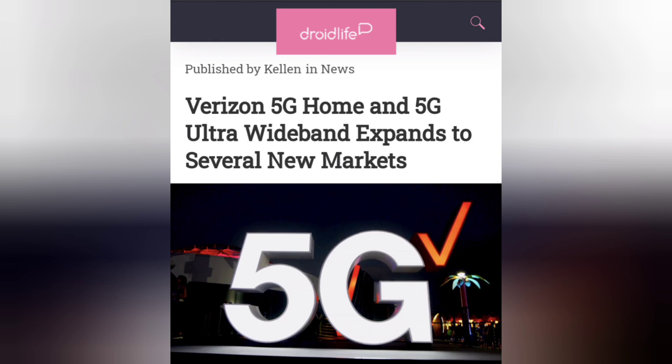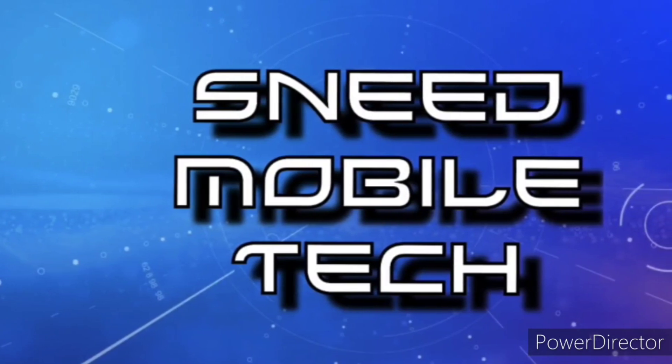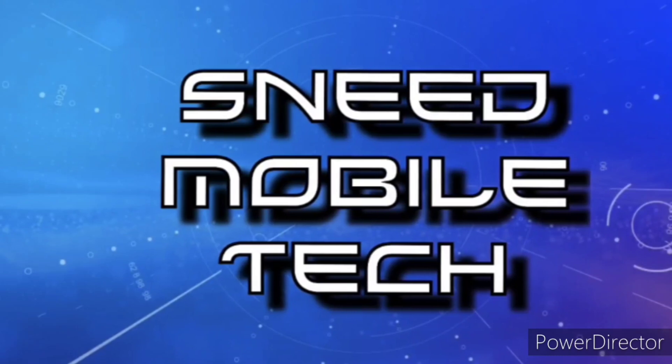Let me know what you think in the comment section below about these technologies and what it's going to mean for you and others in large cities where people could really use this capacity. I'd love to hear what you have to say — the voice of the SMT Nation, let your voice be heard. Thank you for taking this opportunity to watch the SMT YouTube channel. If you appreciated this video, give it a like and a share to all your favorite social media platforms.